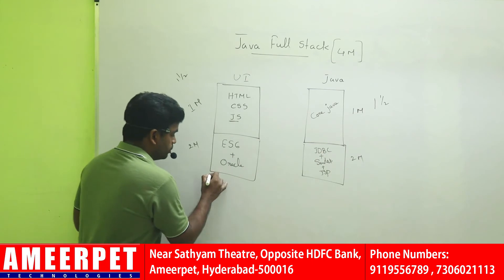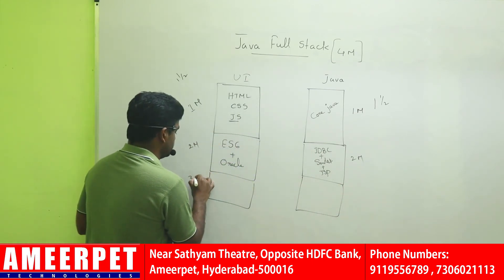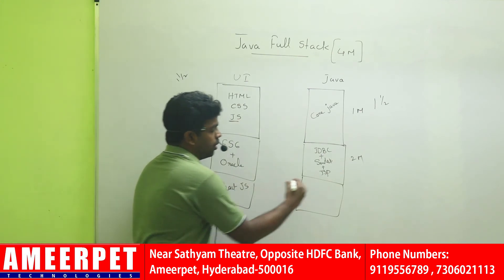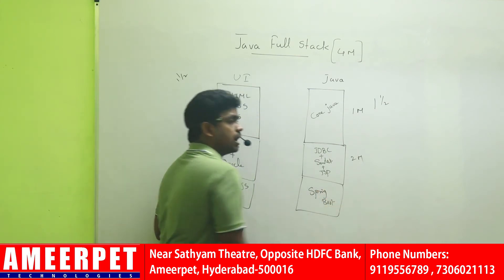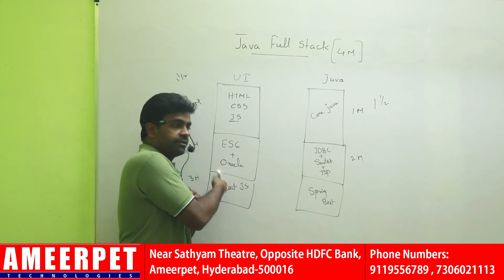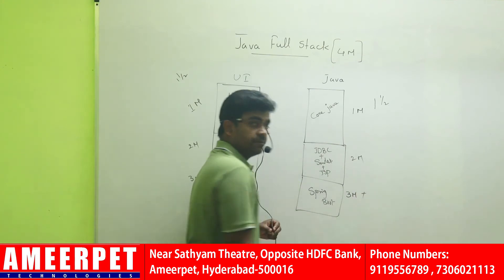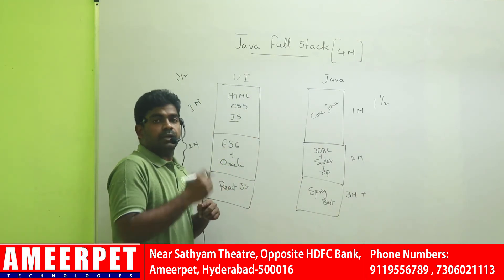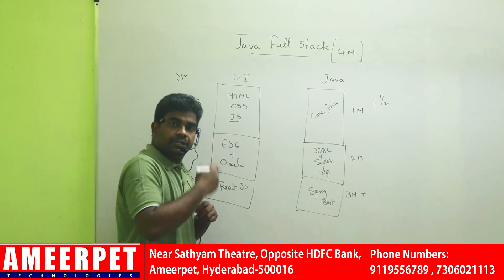In the third month, we will start either ReactJS or Spring Boot. Either two classes or only one class we will start — either a front-end framework or a back-end framework — in the third month, because parallelly you have to attend all interviews.